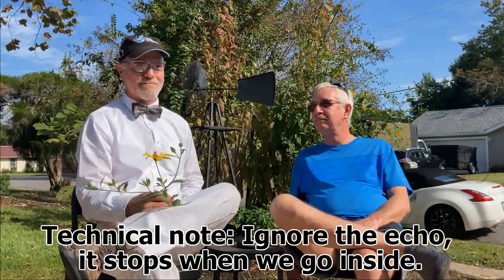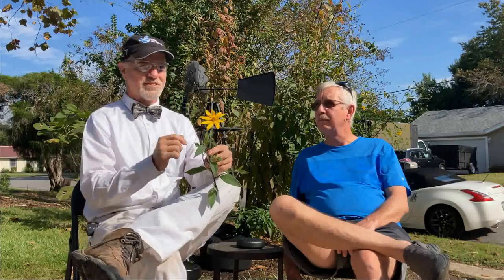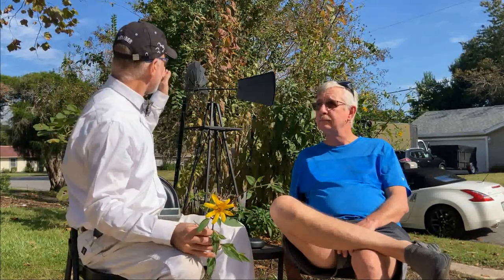We're going to be talking about the sunchokes today. We're going to harvest some. And if you've seen any of the other videos where I've covered this, this thing has been covered with flowers. I'm going to let Mark smell this and tell me what he thinks it smells like. Just stick your nose right up to it and give it a sniff. Isn't that the coolest thing? That is so strong - tell the camera what it smells like.